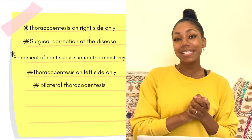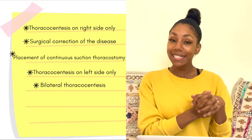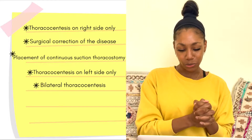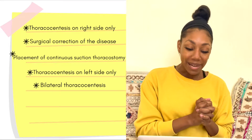The answer choices are: (1) Thoracocentesis of the right side only, (2) Surgical correction of the disease, (3) Placement of a continuous suction thoracostomy tube, (4) Thoracocentesis on the left side only, or (5) Bilateral thoracocentesis.